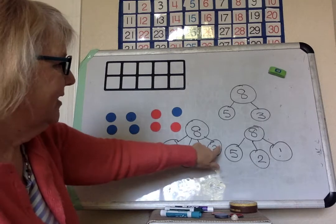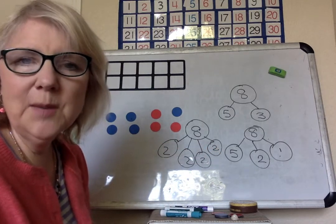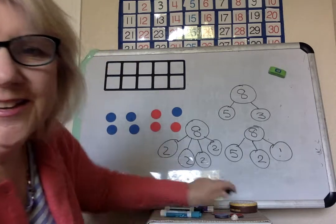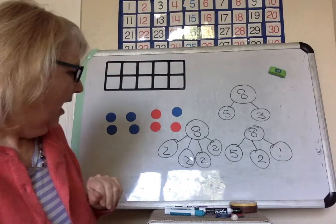Two, four, six, eight. All different number bonds. Maybe you'll make some number bonds next week and you can show me. Show me in a picture — I'd love to see it.